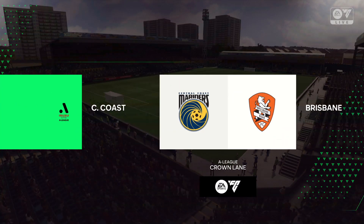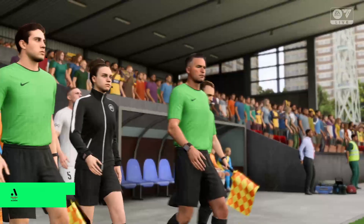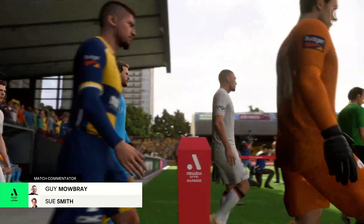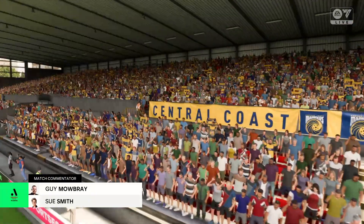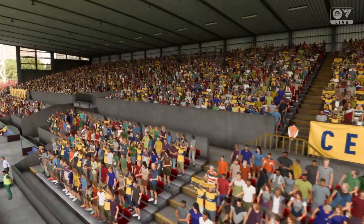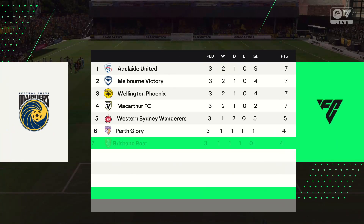I'm Guy Mowbray and alongside me for commentary is Sue Smith, and hopefully we've got some goals and drama on the way. Sue, what are we going to get from this one? Cheers Guy, I think it's so important that both teams start on the front foot, take the game to the opposition, and an early goal would certainly settle any nerves.